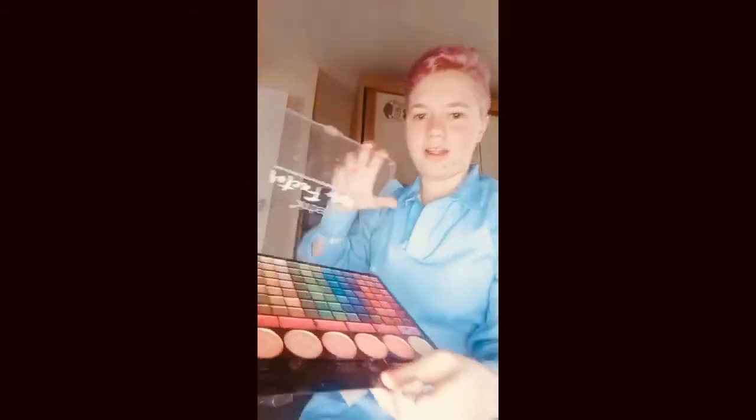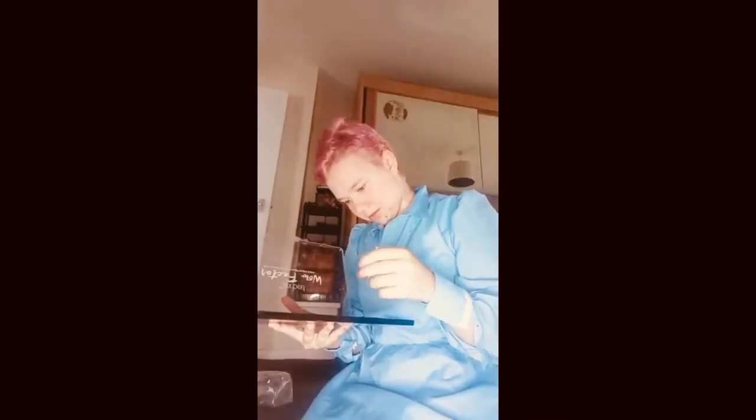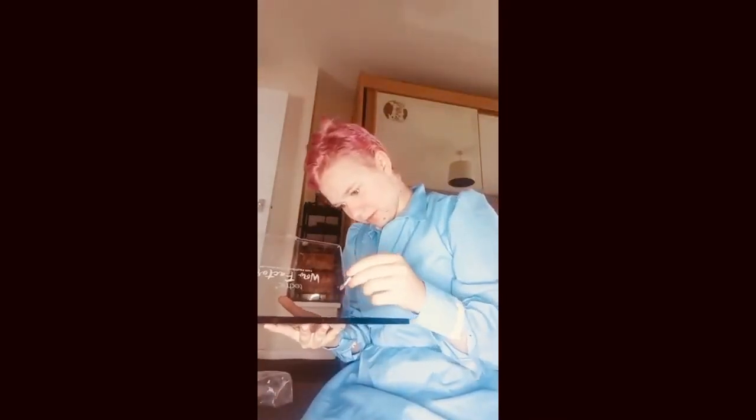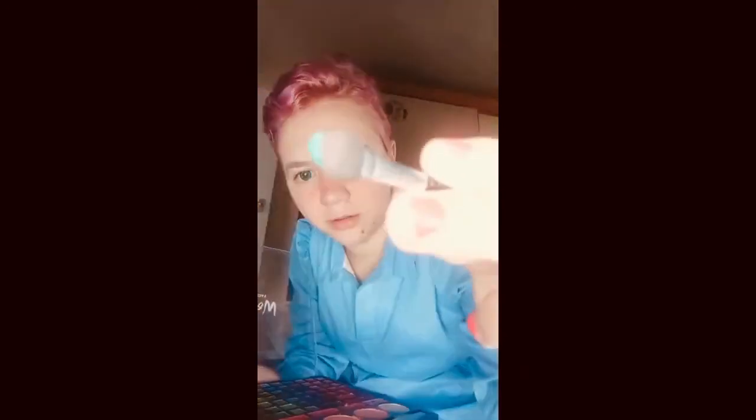It's now eyeshadow time. This is my palette of different eyeshadows and stuff. I'm thinking like a green or a fairy blue for Alice. I think this blue here — let me show it up to the camera — yeah, I think this one is fine for the eyeshadow.